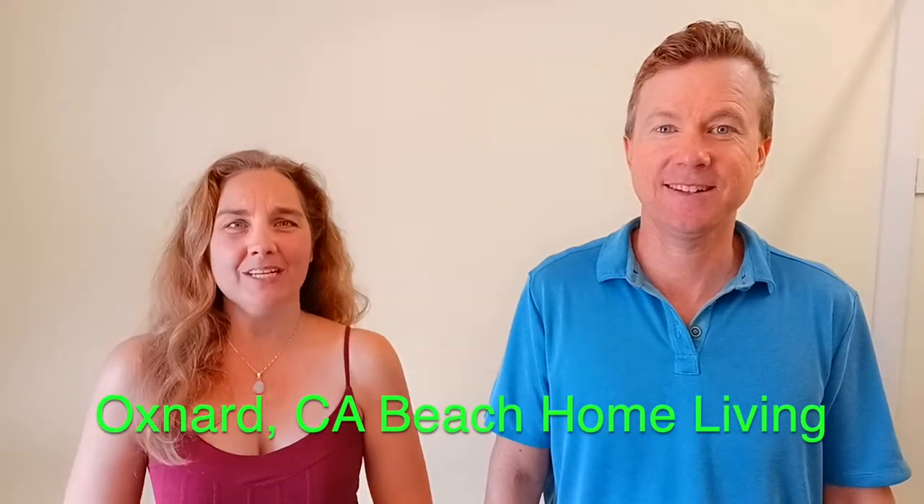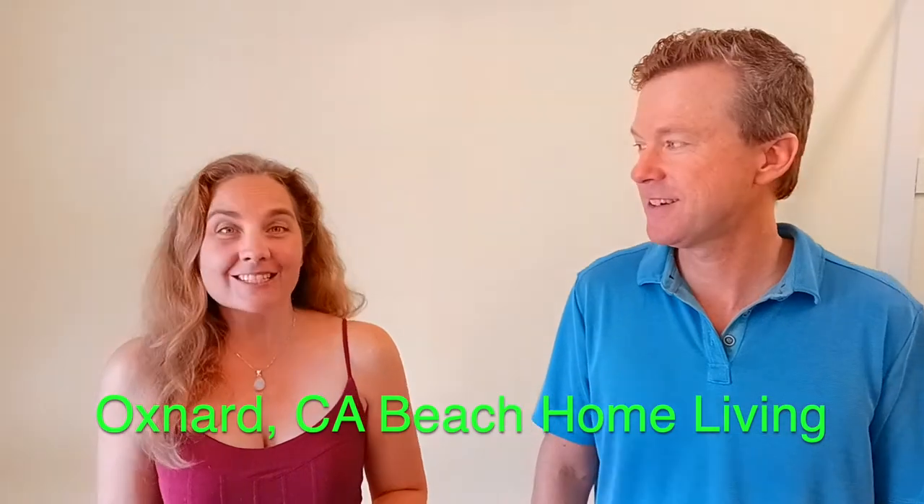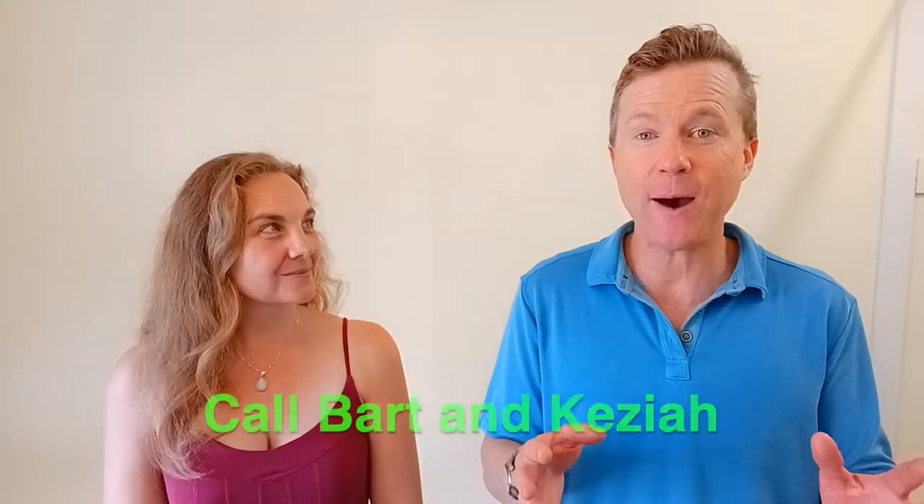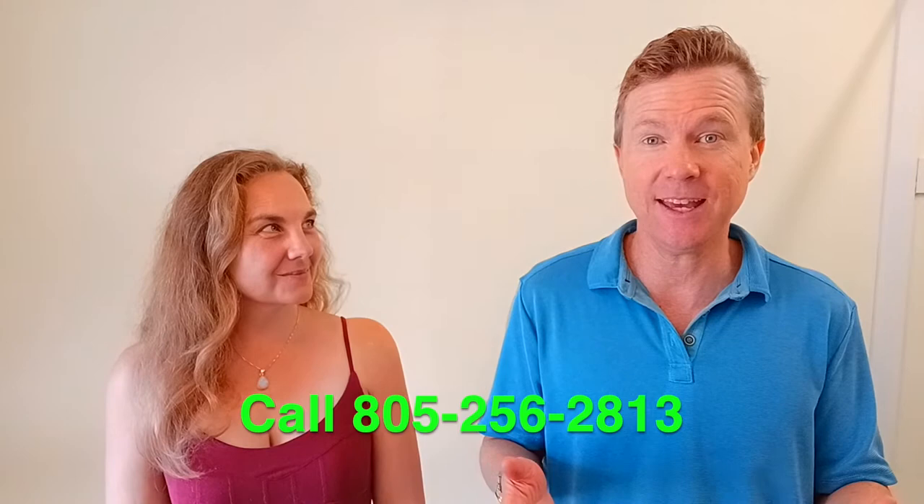Hi! In this video, we're going to introduce you to three amazing beach neighborhoods in Oxnard: Oxnard Shores, Silver Strand, and Hollywood Beach. On this channel, we tell you all about what it's like to live, work, and play in Ventura County, California.